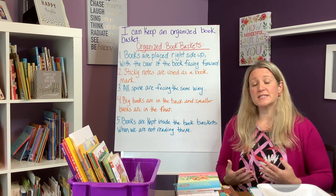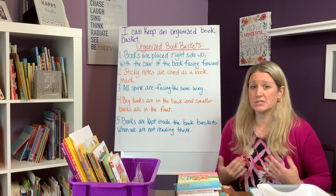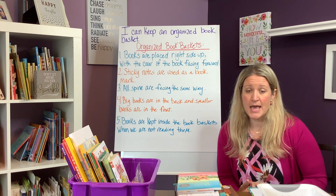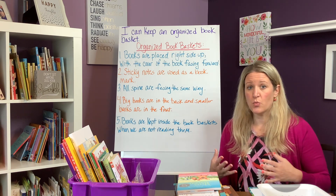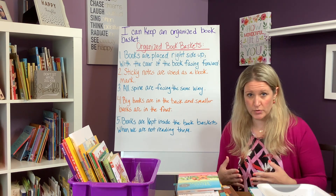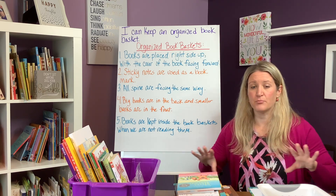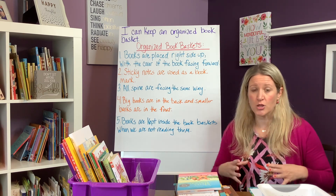In my own second-grade classroom I have readers at a level C, and I also have students reading at a level P or Q. So when I gather books to slowly introduce from the classroom library, I want to make sure I have that broad range of books available for all of my readers.